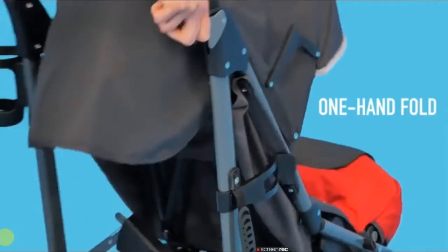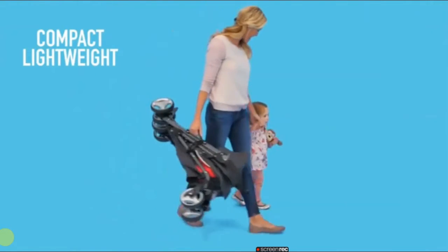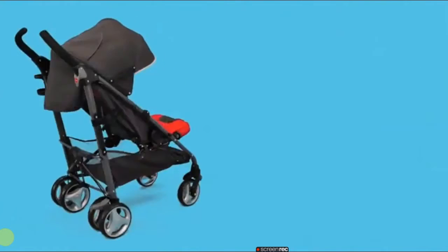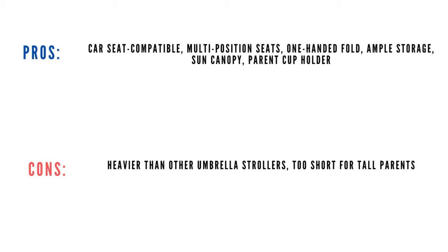Dimensions: 27.5 x 20 x 40 inches. Weight: 17.79 pounds. Weight limit: 50 pounds. Pros: car seat compatible, multi-position seats, one-handed fold, ample storage, sun canopy, parent cup holder. Cons: heavier than other umbrella strollers, too short for tall parents.